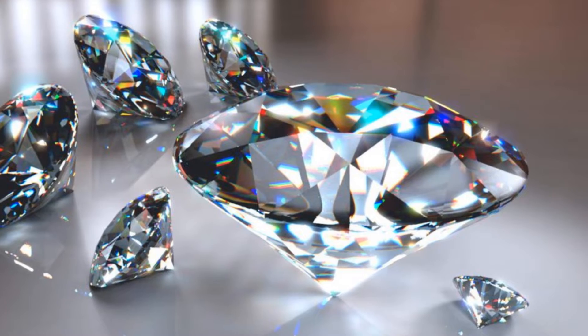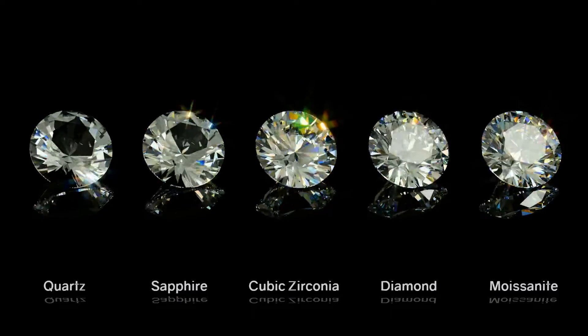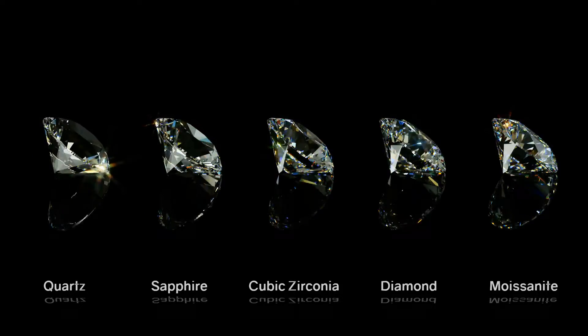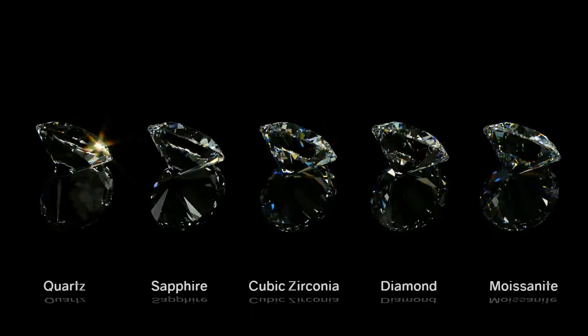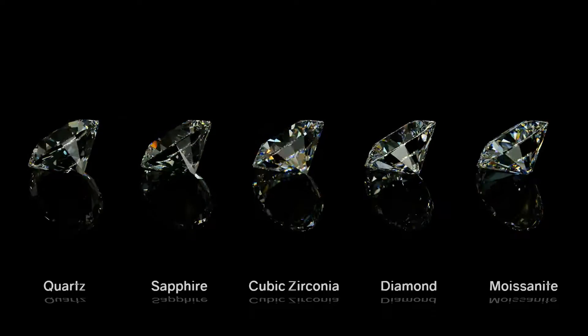Today it adorns necklaces, rings and earrings, offering a less expensive, conflict-free alternative to diamonds. However, for all its sparkle, CZ is not a diamond. It may look like one — it may even trick the untrained eye — but there are subtle differences that set these two gemstones apart.